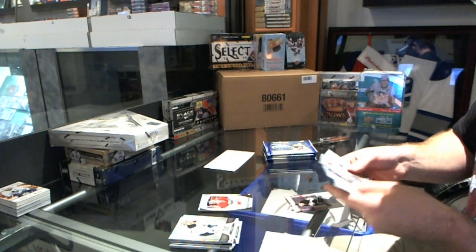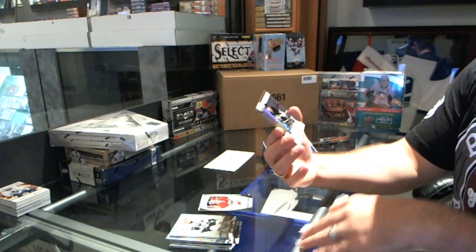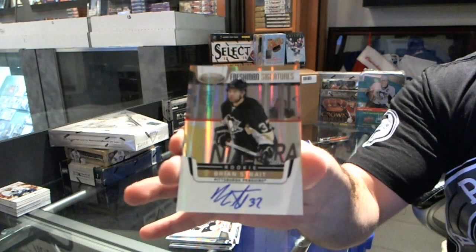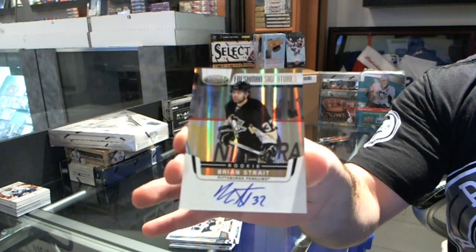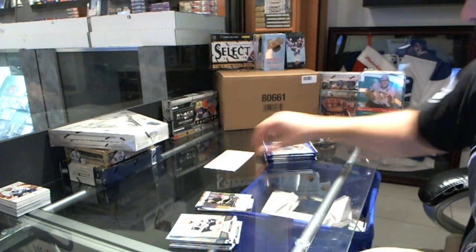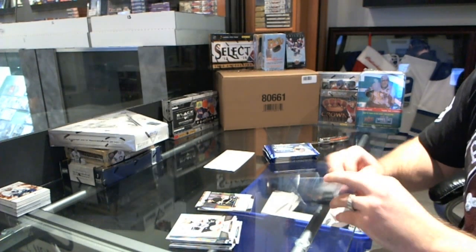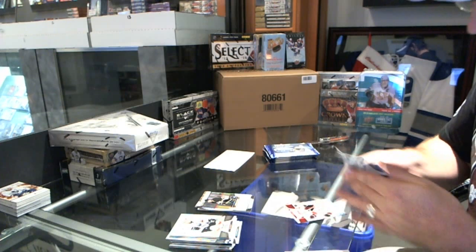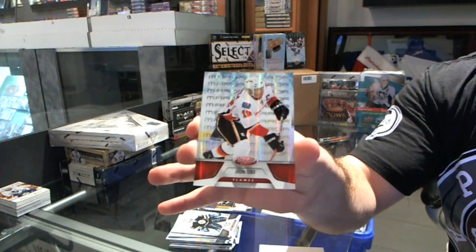We've got a Freshman Signatures Gold, numbered 24 of 25, for the Pittsburgh Penguins — Brian Straight. What a loaded box! We've also got a Mirror Red numbered to 199, Jerome Iginla, for the Calgary Flames.